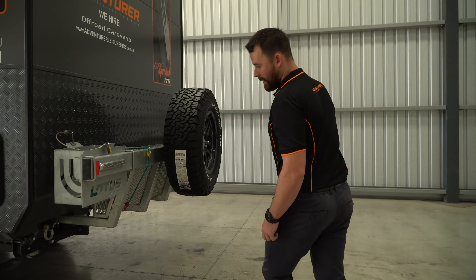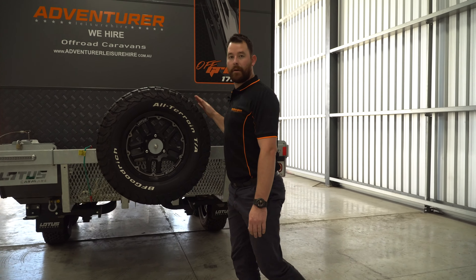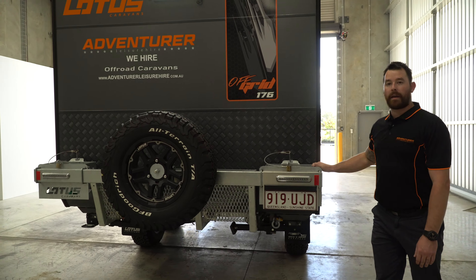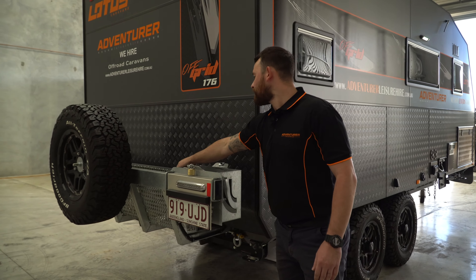Moving to the back of the van we've got a recovery point on each side for those tricky off-road situations, a spare wheel, two jerry can holders, as well as a firewood or other exterior storage bin in the middle.